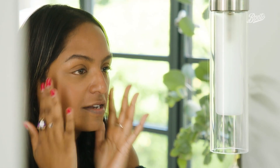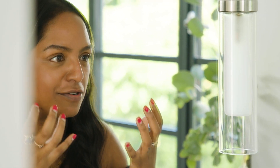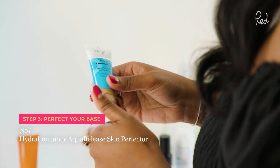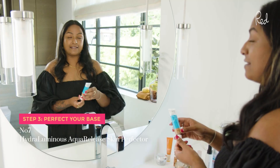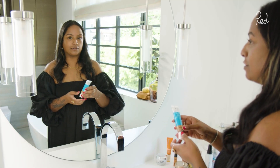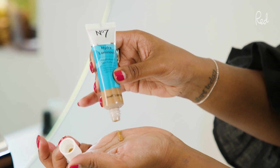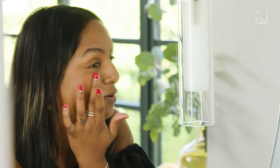As you can see, there's just a lovely radiant glow that already looks really fresh and bright. This is the Number Seven Hydroluminous Aqua Release Skin Perfector — it's a tinted moisturizer that lasts a really long time, but you just need a tiny bit. When you apply this product you can see how lovely and light it is; just do it in circular motions because that releases the pigment.